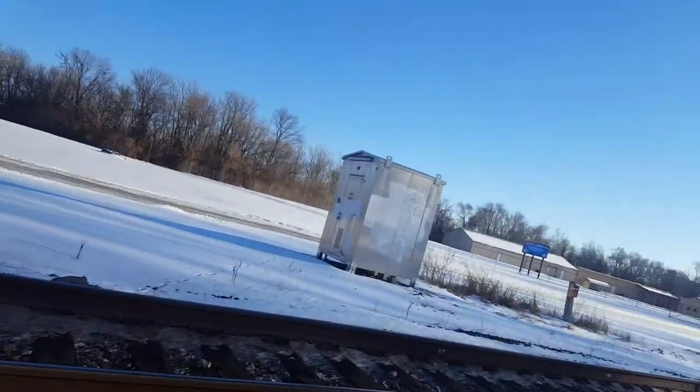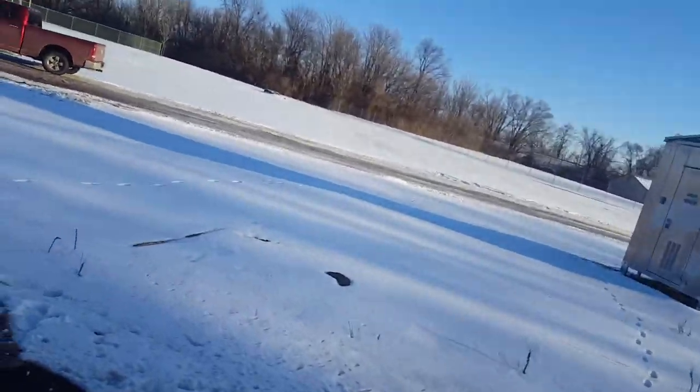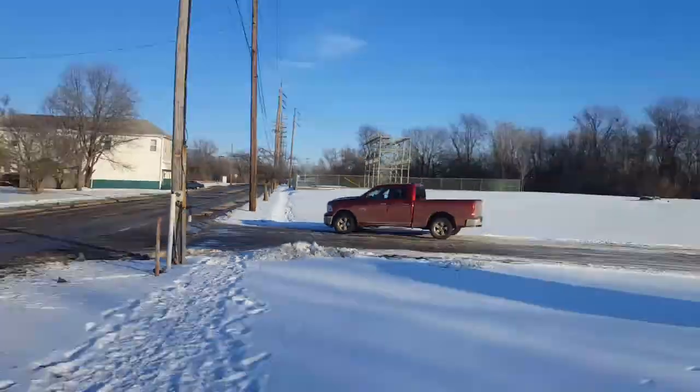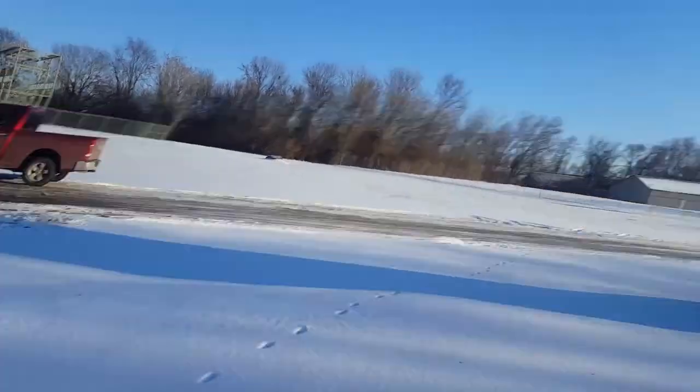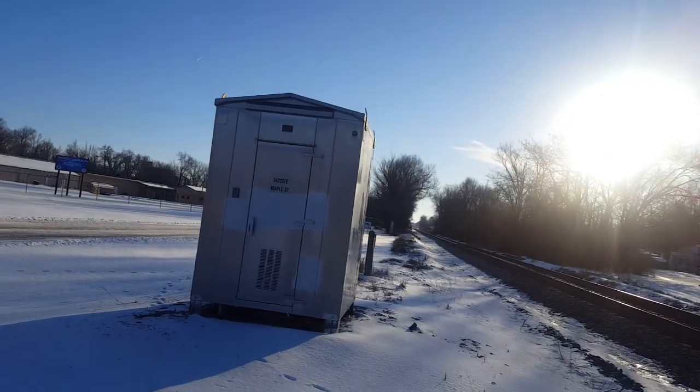There's the relay case also — I didn't show that in my last video, whoops. It was down there. It's just at Maple Avenue Number 2, but the relay case there looked just like this one, and that's because it's the same.